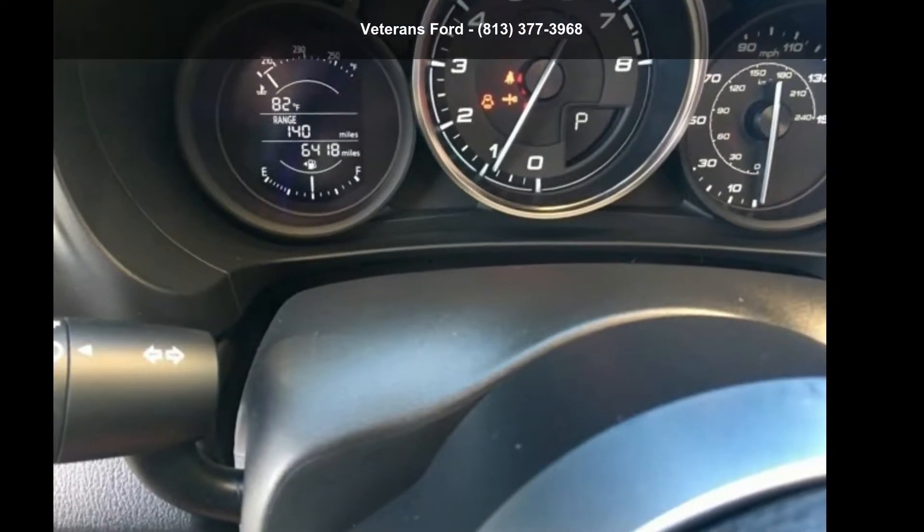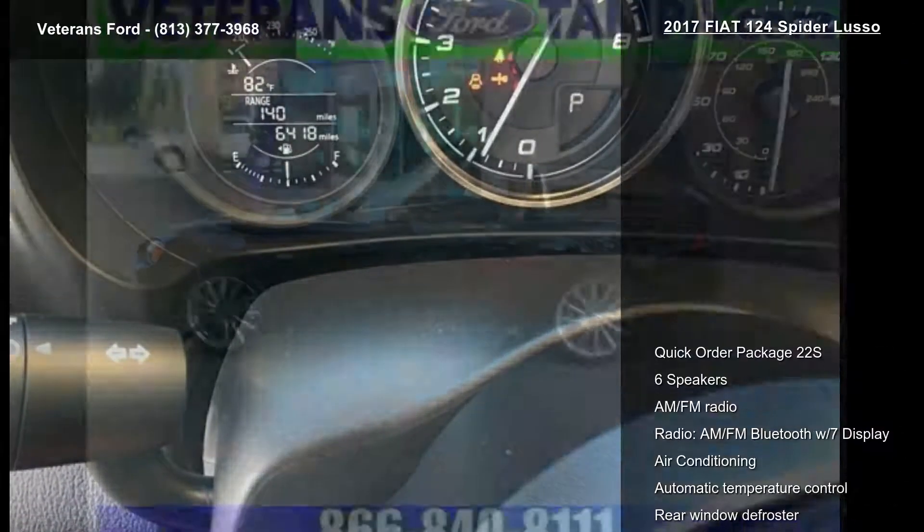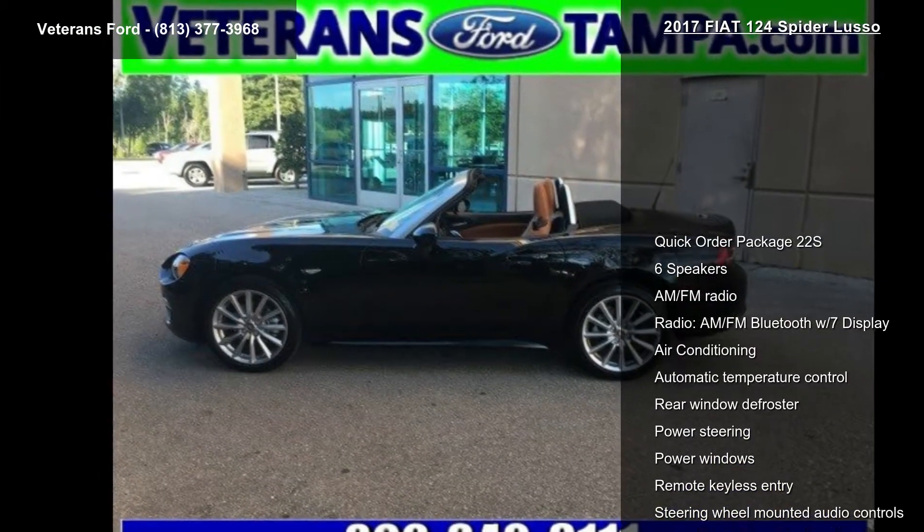Step into the Fiat 2017-124 Spyder Lusso. This may be the set of wheels you've been looking for.